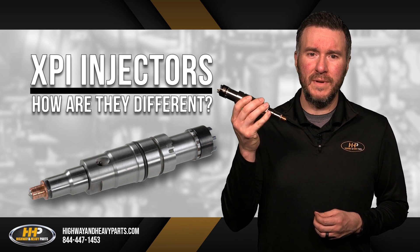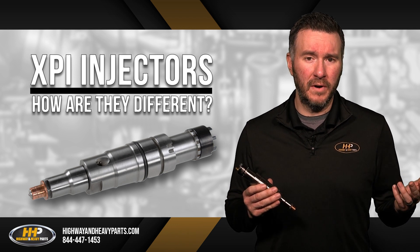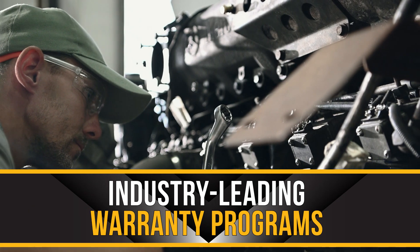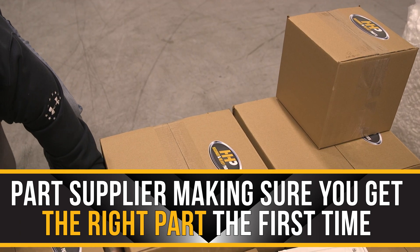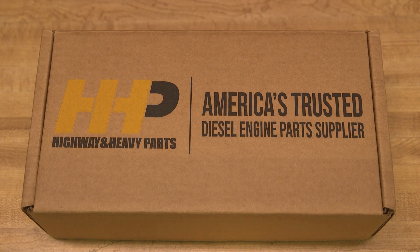When you shop Cummins XPI injectors at Hywin Heavy Parts, you will not only get OEM quality, but all the benefits of shopping at Hywin Heavy Parts, including dedicated diagnosis assistance from our ASC certified sales staff, industry leading warranty programs, and injectors from a parts supplier dedicated to make sure you get the right part the first time. That is why Hywin Heavy Parts is America's trusted diesel engine parts supplier.